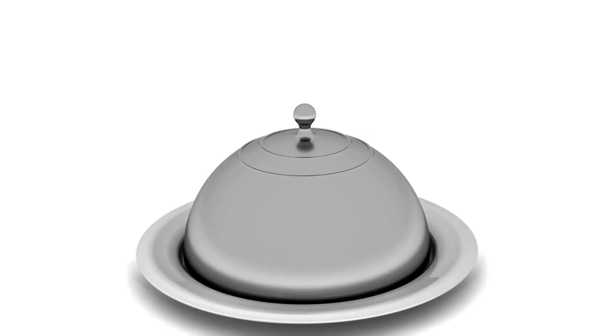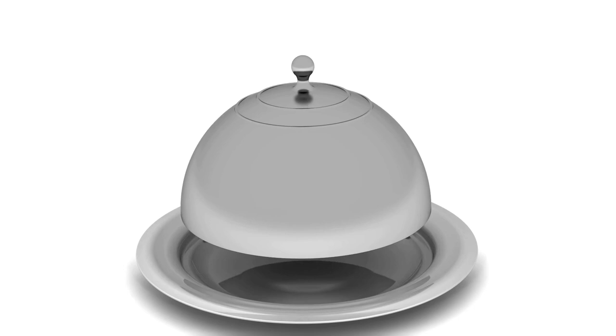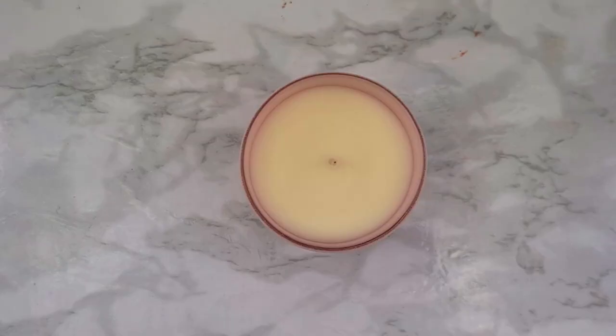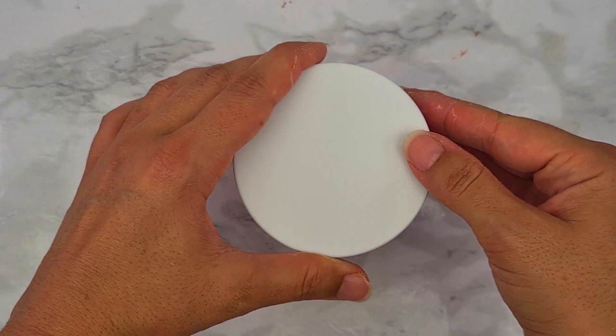The lid on top of the candle keeps the candle wax clean from dust so you have a beautiful clean candle. Also, by using a lid, you don't give a chance to the fragrance oil to escape. This way, your candle will have a great scent throw — cold and hot.